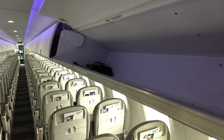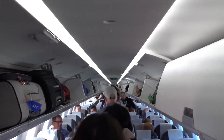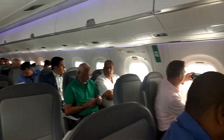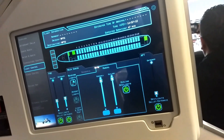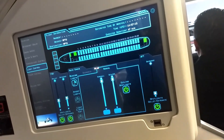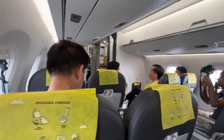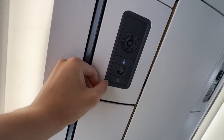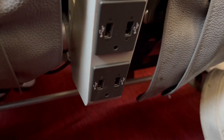The overhead bins are larger than those found in earlier models, offering generous space for standard carry-on luggage, which ensures efficient storage while minimizing aisle clutter. In-flight entertainment and connectivity options vary based on the airline's preferences, but many airlines opt for high-definition personal screens at each seat, offering an extensive library of movies, TV shows, games, and audio entertainment. Others provide a Wi-Fi-enabled streaming system, allowing passengers to connect their own devices to an onboard server. USB charging ports and AC power outlets are typically available at each seat for device charging.